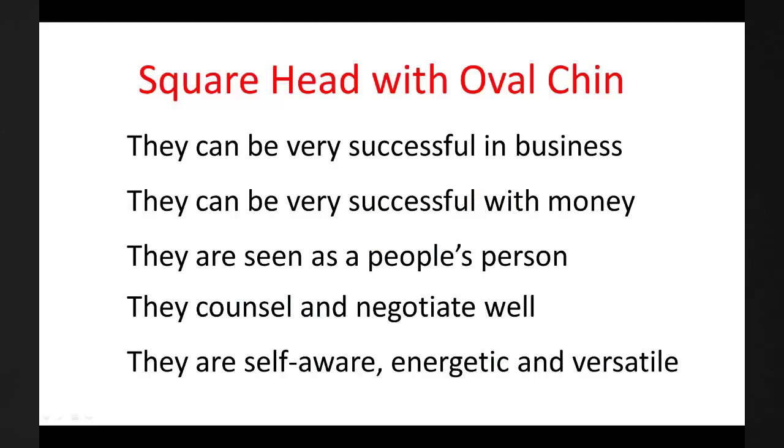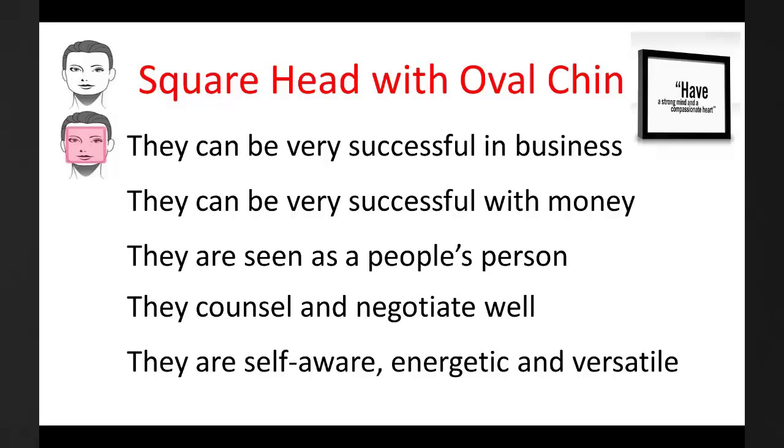The square head with an oval chin — these people are very strong minded. They are compassionate and flexible. They often have an understanding, emotional and sensitive nature. They can be very successful in business and with money. They are seen as a people's person. They generally make good counsellors and are adept at negotiating. They are self-aware, energetic and versatile.